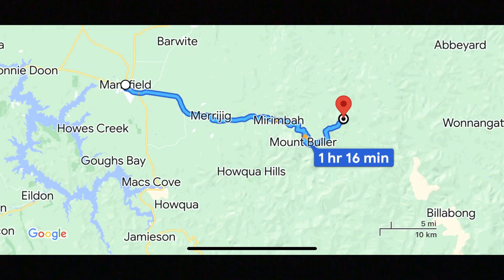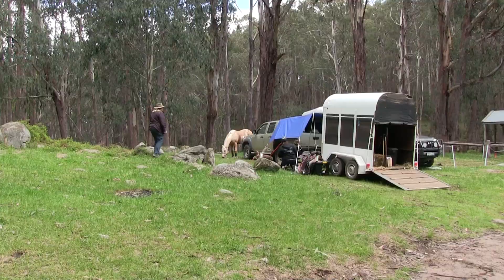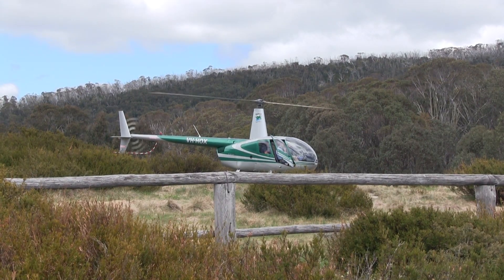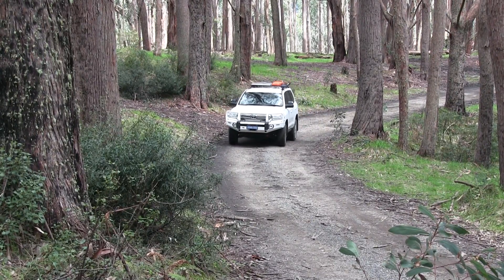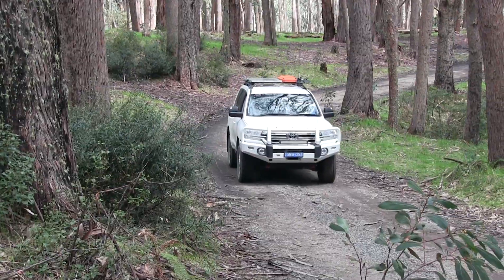Craig's Hut is about an hour and a half drive from Mansfield. There are three main ways to get up there: take your four-wheel drive, ride your horse, or fly up in a helicopter. We drove up in the cruiser. The track's really good actually — you only need a high-range four-wheel drive vehicle for about the last two kilometres of the track.